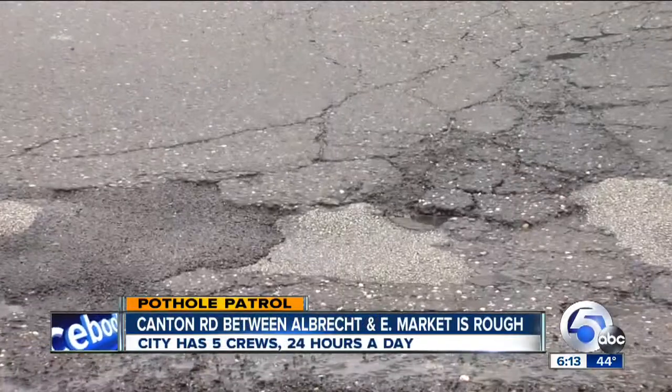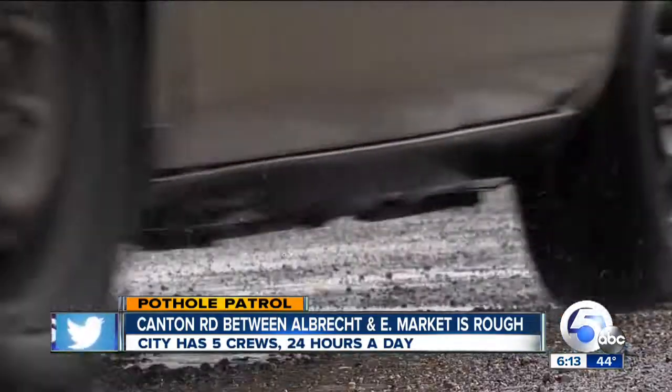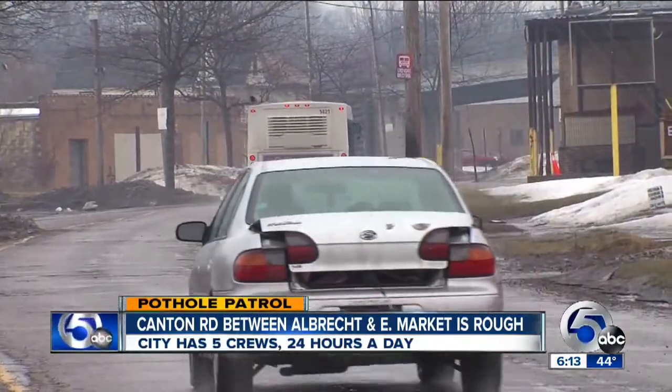Canton Road between Albrecht and East Market is another area you told us about. Public Works Bureau Manager Jim Hall explained there are five crews out 24 hours a day trying to fill these bottom-out bunkers. He encouraged drivers to call 3-1-1 to report problem potholes: "The more information they can get to us on these locations and where they're at, the sooner we can get to them and fix them."